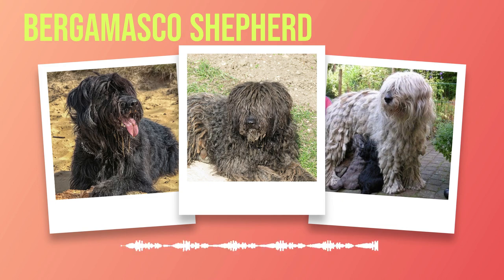Occasional bathing and trimming may also be required to maintain overall hygiene. Exercise is another critical aspect of a Bergamasco Shepherd's health and well-being. These dogs have a moderate activity level and relish regular opportunities to exercise — daily walks, play sessions, or participation in dog sports can help keep them physically fit and mentally stimulated. When it comes to diet and nutrition, it is recommended to feed them high-quality dog food appropriate for their age, size, and energy level. Consulting with a veterinarian can help determine the suitable diet for your individual dog.